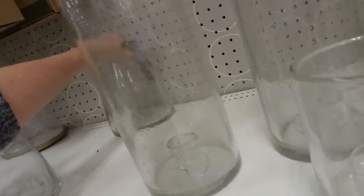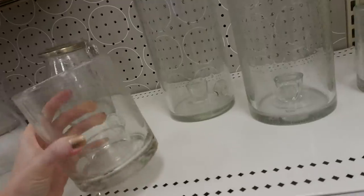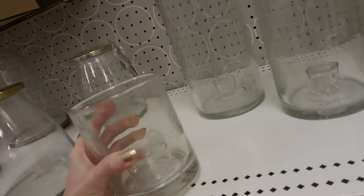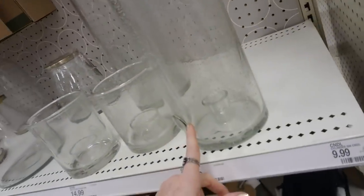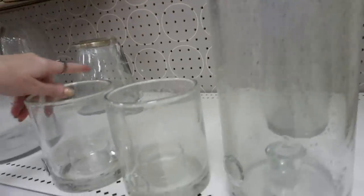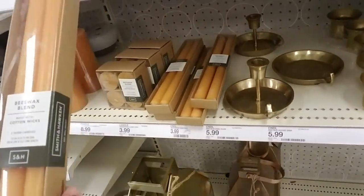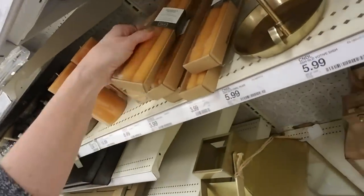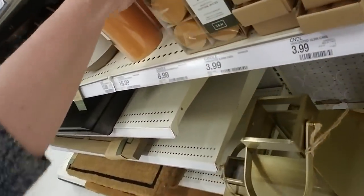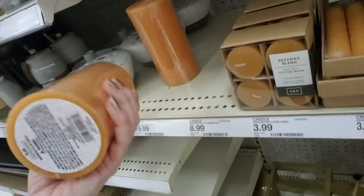I'm not well-versed in that kind of stuff. Now, these are mixed up — boy, that is heavy glass. And then you put your little candle in there. And here's another one for the little skinny candles — look at that bubbly glass. They even have candles here: beeswax blend candles made with cotton wicks. Two taper candles — looks like that's $3.99. And you can get four of the little short votive candles for $3.99. And a big fat candle for $16.99.